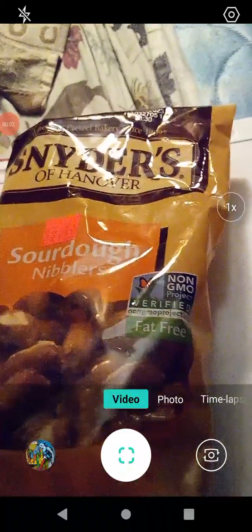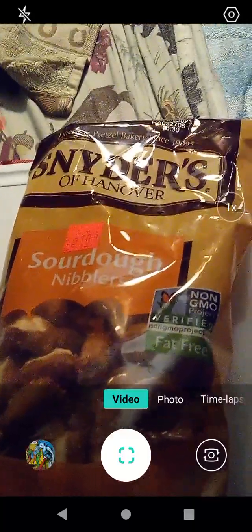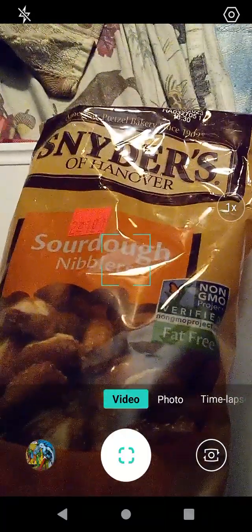Hello guys and gals, we're back with another product review. We have Snyder's of Hanover — these are sourdough nibblers. Got these on sale at Dollar Tree.